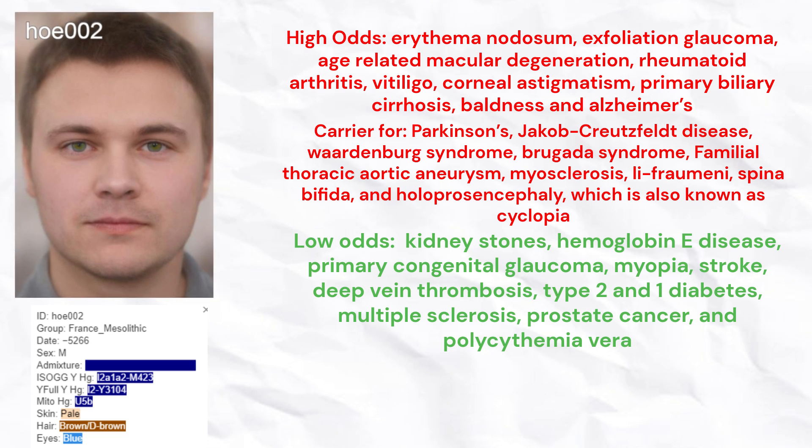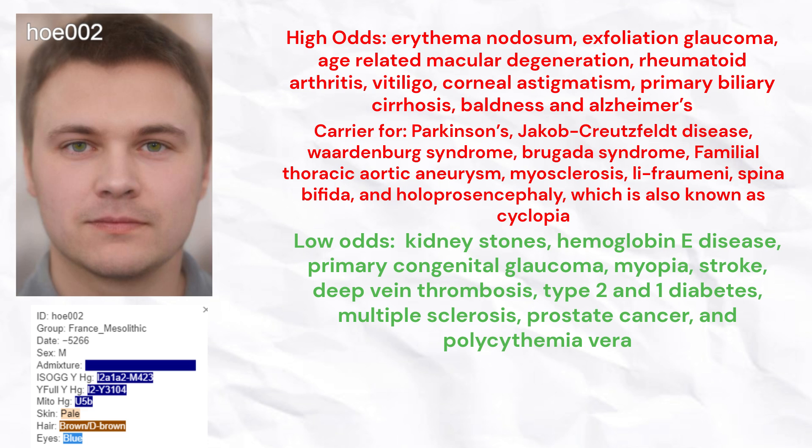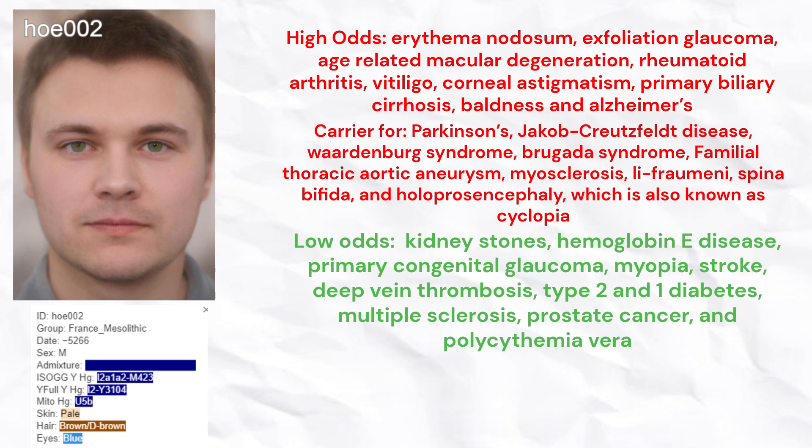He carried rare risk variants for Parkinson's, Jakob-Creutzfeldt disease, Waardenburg syndrome, Brugada syndrome, familial thoracic aortic aneurysm, myosclerosis, Li-Fraumeni syndrome, spina bifida, and holoprosencephaly, which is also known as cyclopia.